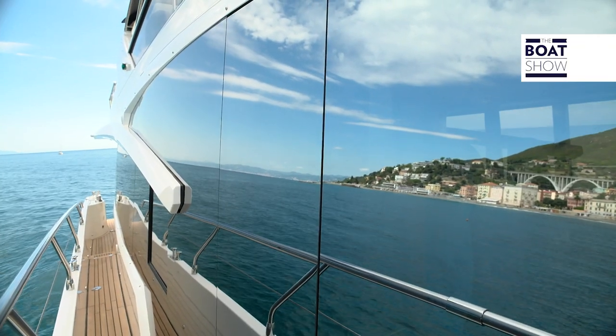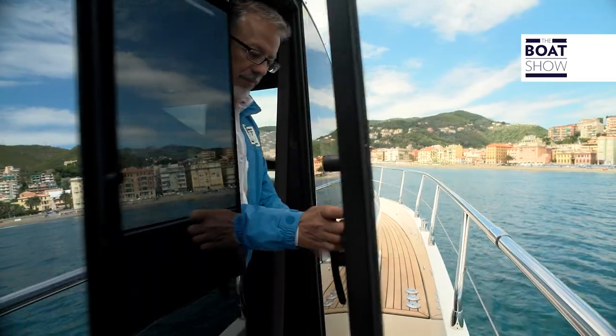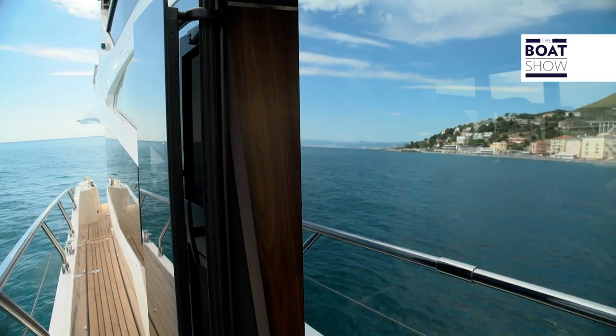This outside passage connects the bow and stern, but also leads to the wheelhouse through this sliding door.